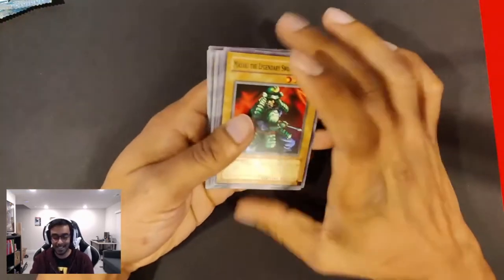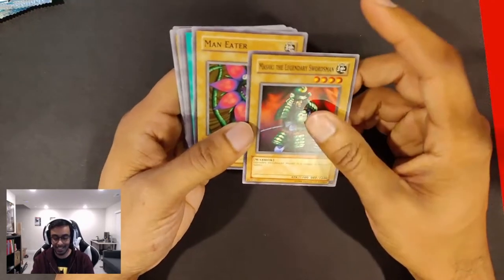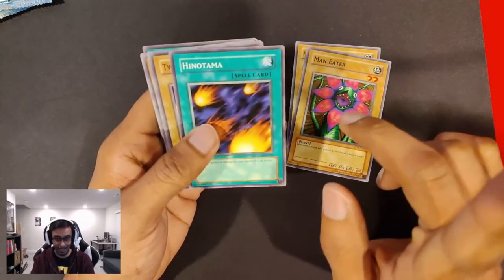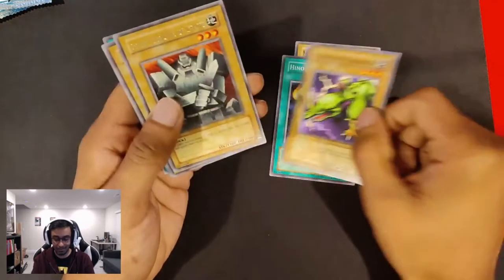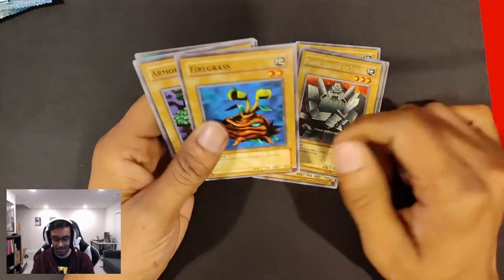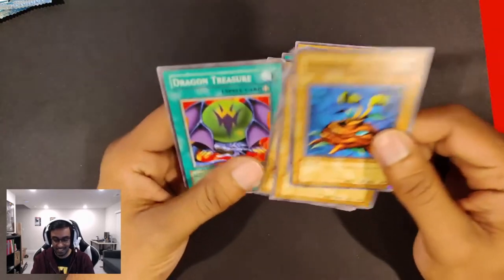So I can pass it down to him and say, 'I built this deck specifically for you.' Masaki the Legendary Swordsman, Maneater — not Maneater Bug, mind you, just Maneater — Hinotama, Two-Mouth Dark Ruler, another Giant Soldier of Stone, Basic Insect, Dragon Treasure. Nothing good.